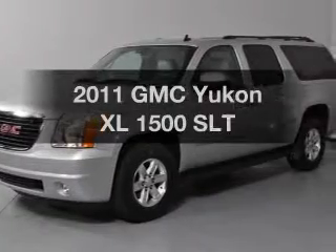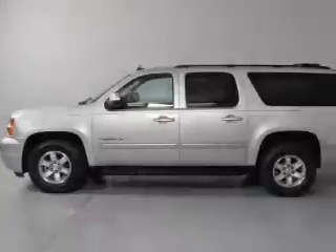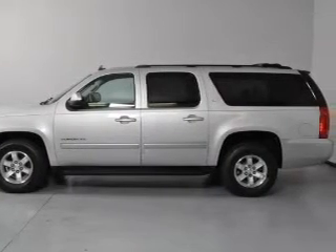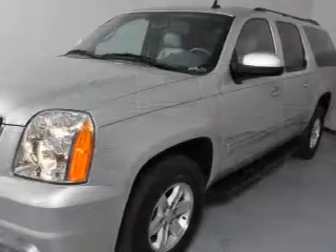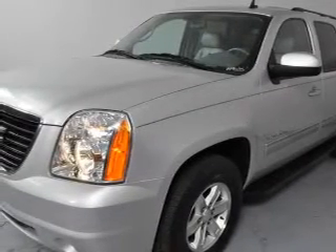Check out this 2011 GMC Yukon XL. Travel the roads in style and comfort in this great vehicle. With a powerful 8-cylinder engine, the powertrain includes rear-wheel drive, connected to a smooth-shifting 6-speed automatic transmission.